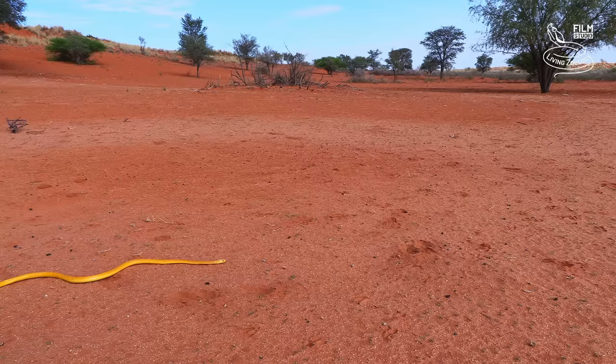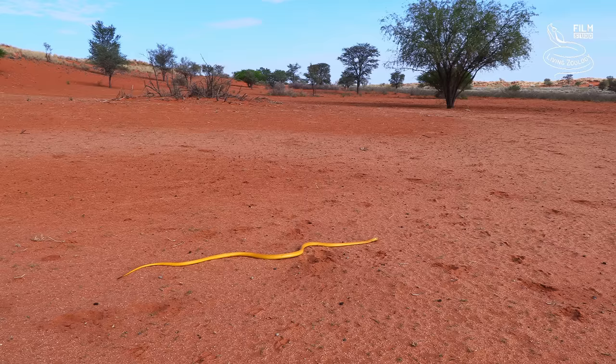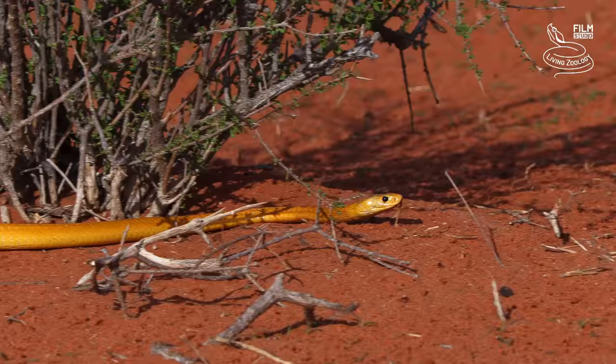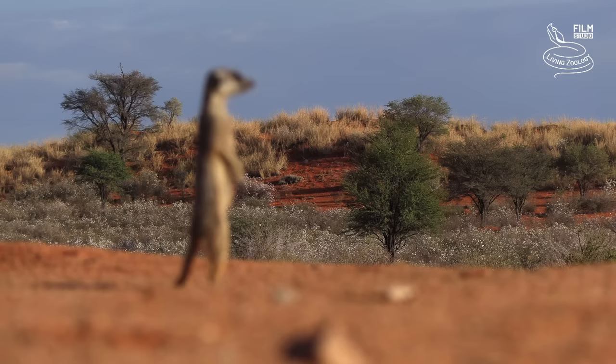One of them is a Cape Cobra. The Kalahari Desert is famous for a brightly yellow morph of this species. These snakes are active during the day, and they are generalist hunters, eating mammals, birds, and reptiles, including other snakes.